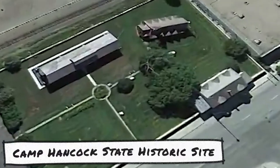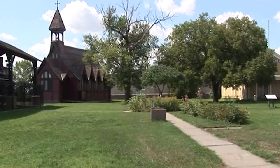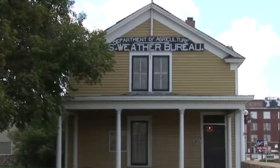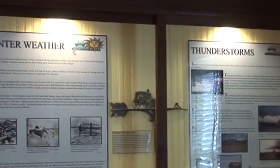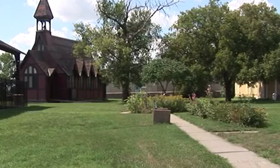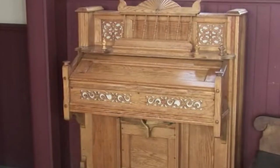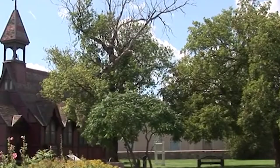Number 4: Camp Hancock State Historic Site. Camp Hancock was established in 1872 to provide a safe haven for workers on the Northern Pacific Railroad. The Northern Pacific Railroad played a significant role in the founding and development of the town — in fact, the Northern Pacific Railway renamed the location to Bismarck in honor of German Chancellor Otto von Bismarck in 1873. At Camp Hancock today, visitors can view the original log building that served as the camp's headquarters, with displays and artifacts from the local area. Also on site is Bismarck's oldest surviving building, an 1872 supply depot, and the Bread of Life Church, the oldest church in Bismarck. Admission is free, and the picnic area makes for a blissful outdoor meal.